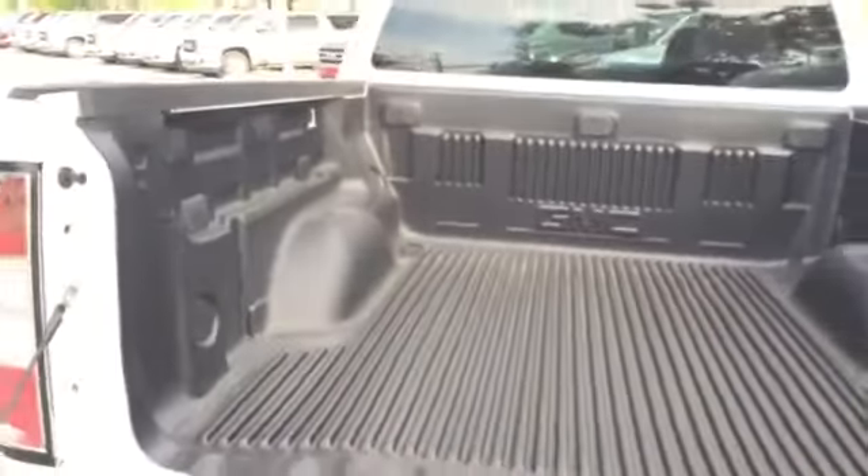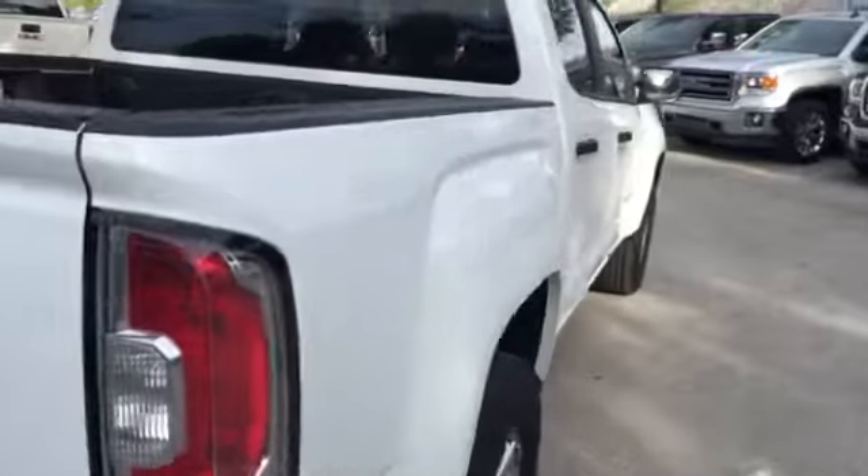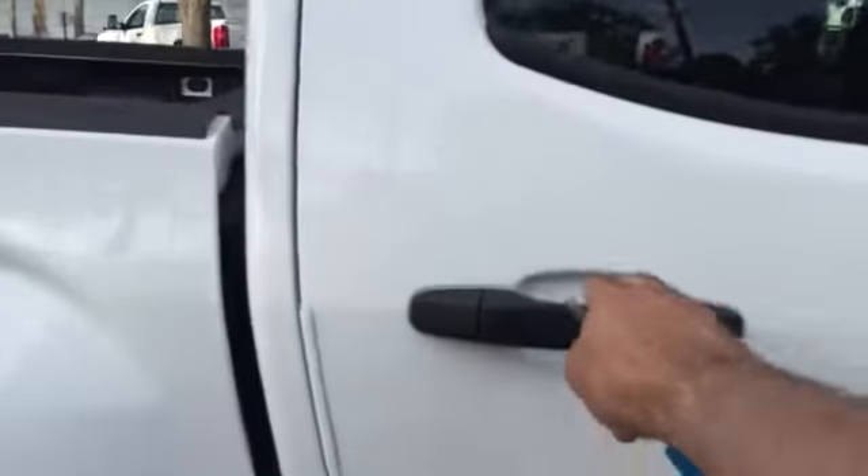It has the bed liner pre-installed. This is a base model truck, and it has great features inside — including power windows and power locks, and it has two rows.